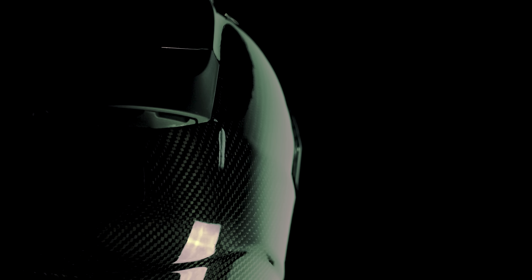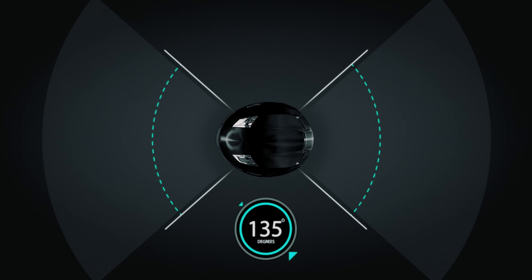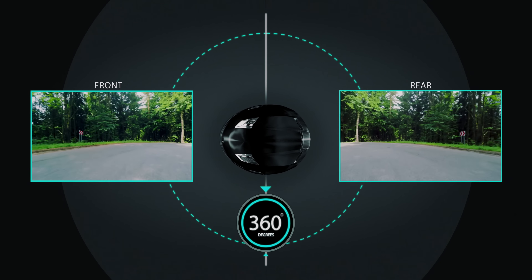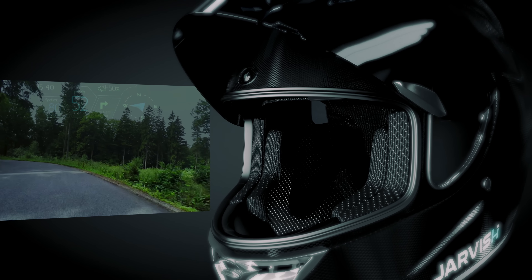We're daredevils, but we're not naïve. We know that your helmet is the single most important accessory for your riding experience. So we designed the best damn helmet in the market: the JarvisX AR Smart Helmet.